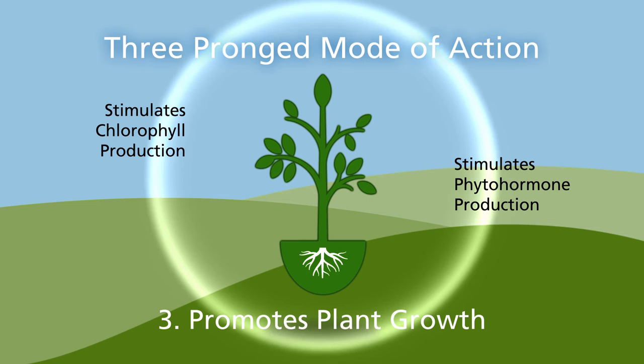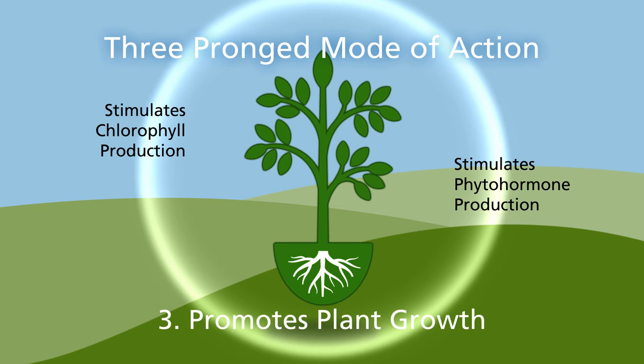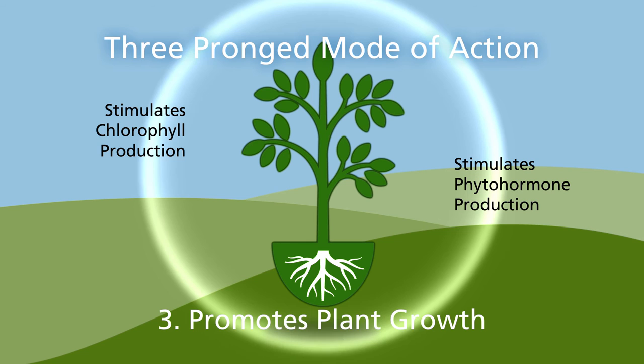This has been found to increase soluble protein content in some crops and ultimately leads to increased yields. By provoking root growth, Regalia increases the number of new roots and total root weight while improving root quality.